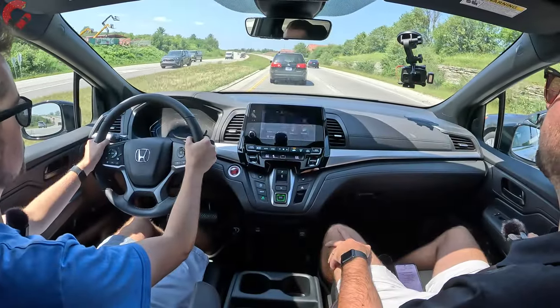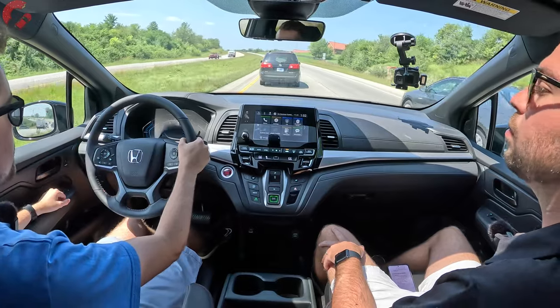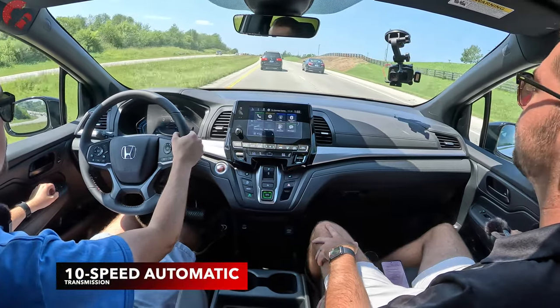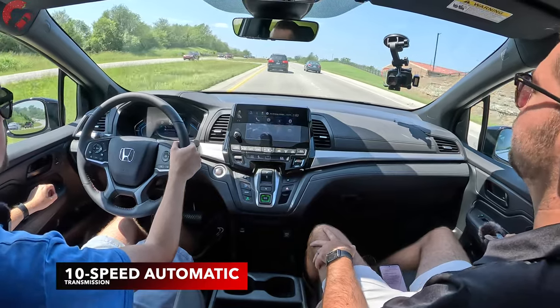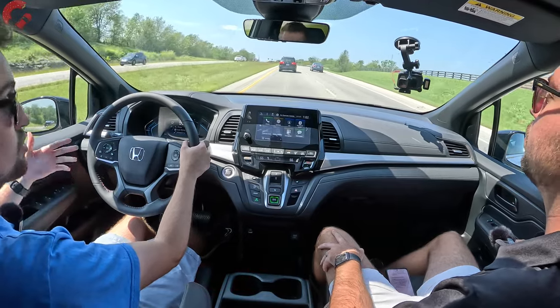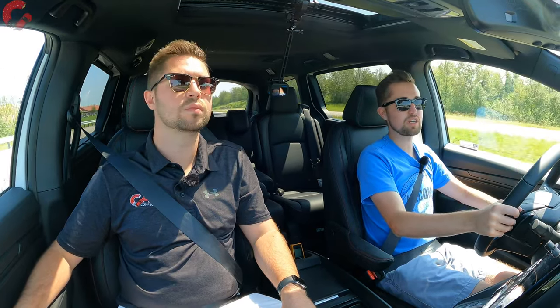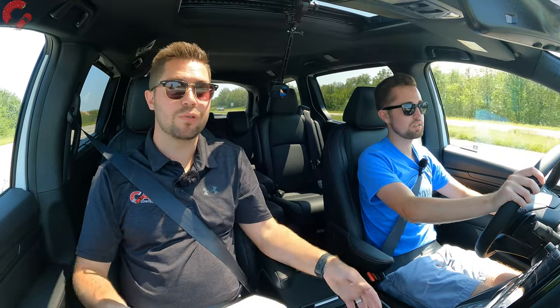One of the biggest differences versus the Sienna is the level of refinement — this V6 has such a smooth, buttery delivery that's just not present in the Sienna. Accelerating up to speed, let's talk about the 10-speed automatic transmission: Honda did a great job with this in-house-developed unit. It's smooth, decisive about the gear it's in, and when you put your foot down you get that downshift and extra power very quickly.